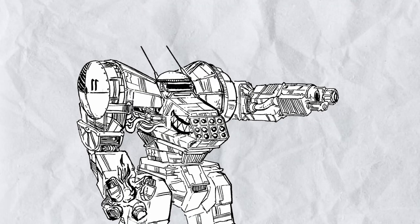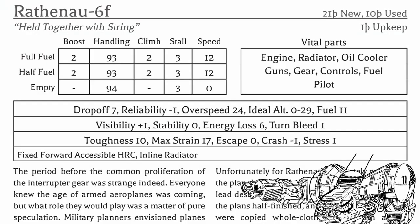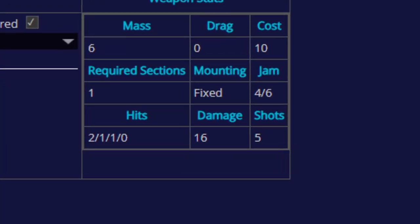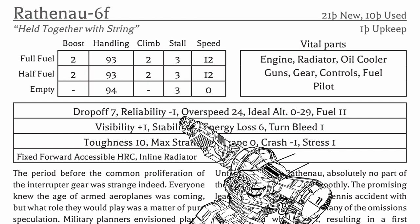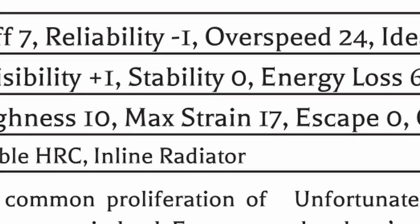Good news: you got a big heavy repeating cannon. Bad news: the plane could barely carry it and it's just sluggish as hell, slow as hell, fragile as hell, and you only get 5 shots, so don't miss. If you do hit, most things will be completely gone, and it has enough fuel to go anywhere. Plus it's stable, somewhat reliable, and has good visibility — but you might have a question: why is it so fragile?